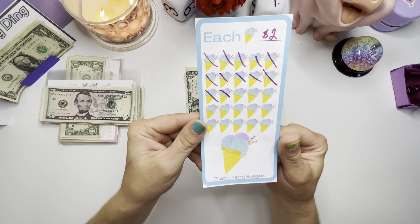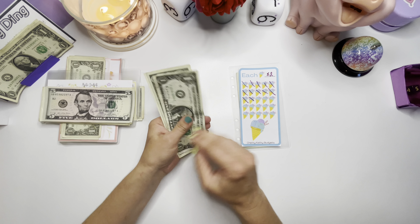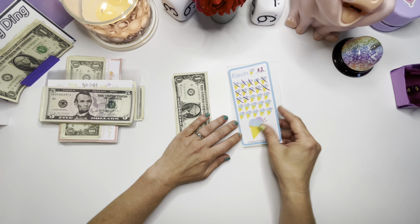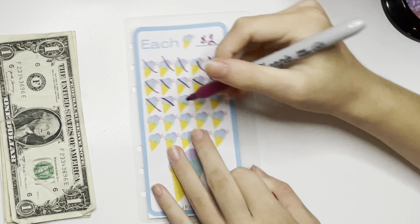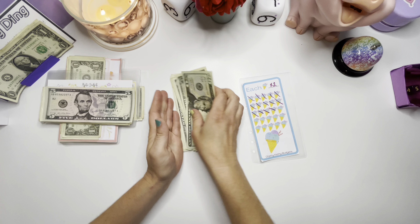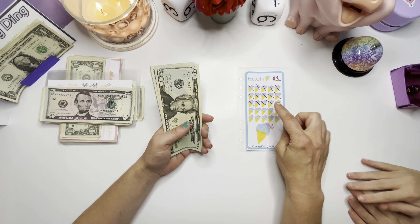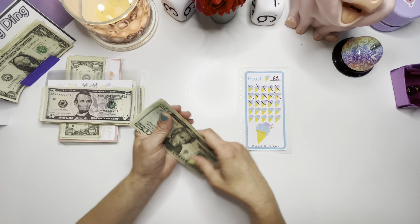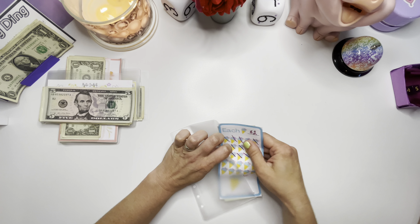All right, so our first challenge here — this is a freebie that I created and it'll be in the Google Drive link down below. It got $1, $2, $3, $4, and every ice cream cone is worth $2. If you saw my budget with me and cash condensing video yesterday, you would see that we condensed all of these challenges. So this one now has $20 plus $1 through $8, for a total of $28 in this one.